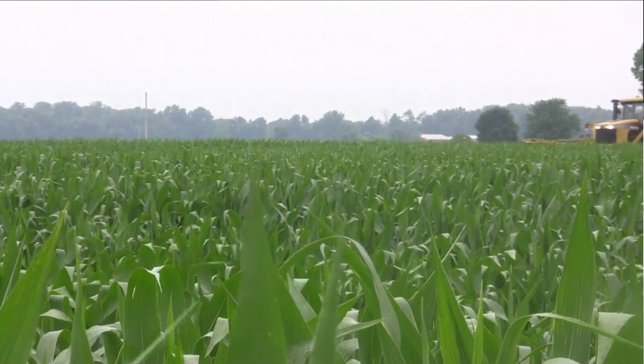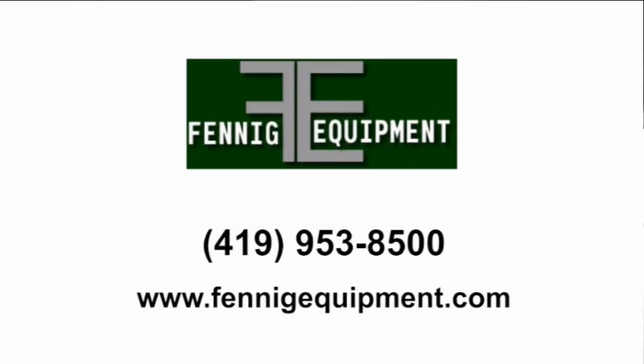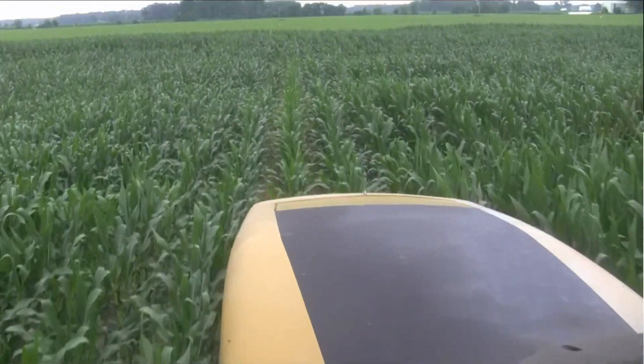We're in Edison in Morrow County. Ty Higgins on the Ohio Agnet with the Cab Cam, brought to you by Fennig Equipment, with Brock Goodman. We're applying to some corn with some Y-drops, and Brock, this is probably one of the later dates you're going to be able to do this — this corn's pretty tall.